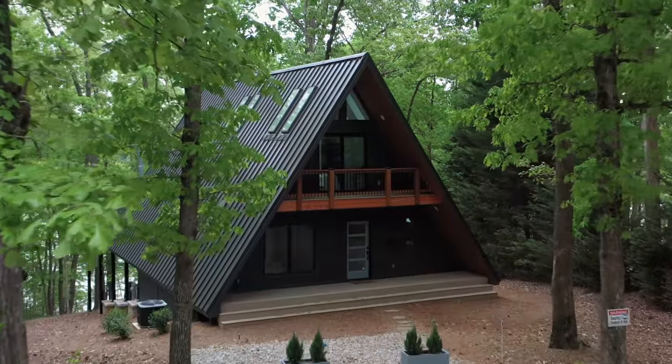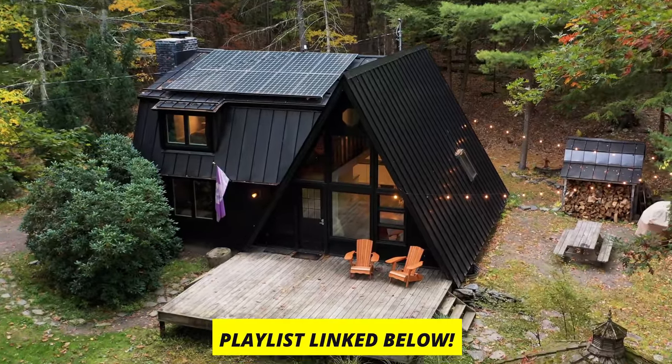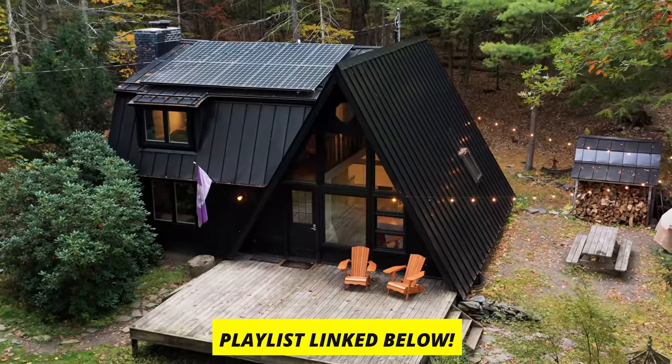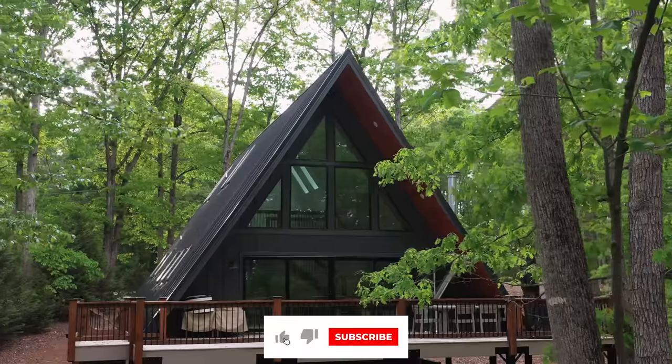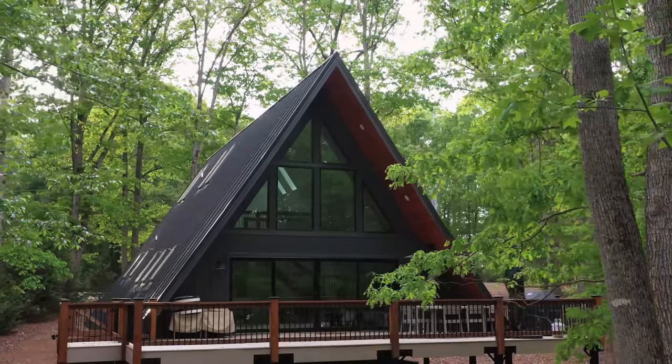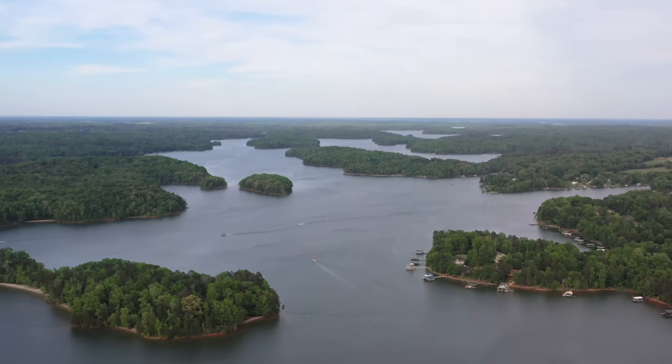Thanks for making it this far. If you enjoyed this video, I have my A-frame cabin playlist linked out in the video description if you want to check out more A-frame cabin tours. Be sure to give this video a like as well and make sure you are subscribed to the channel. Thanks so much for watching, and I'll see you next week for another Airbnb tour.